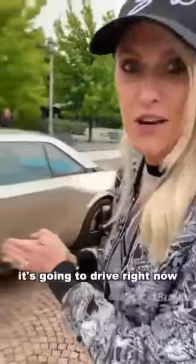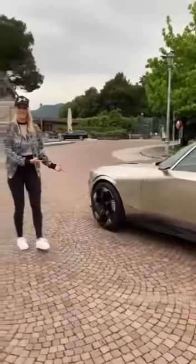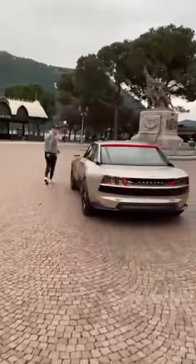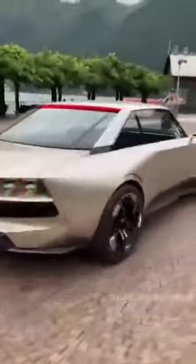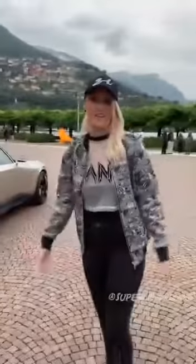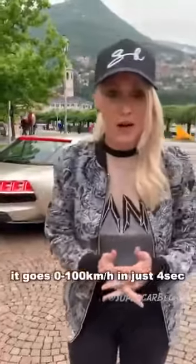No one is inside the car — it's going to drive right now. This is crazy, you guys. This car has the equivalent of about 450 horsepower, but it's fully electric and it goes zero to a hundred in just under four seconds.